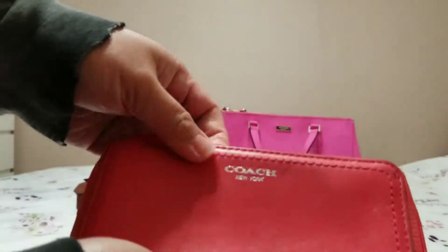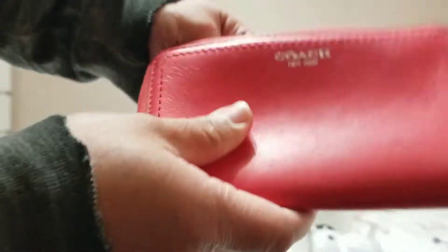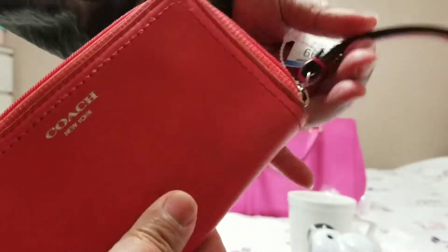Next is this Coach bracelet. I'm not sure if it's authentic, but it says Coach New York. There it is — authentic. There's a small plastic tag in here and it says 'Made in China.' They priced it very low, which I'm happy about. It's $1.99 — actually a really good deal.